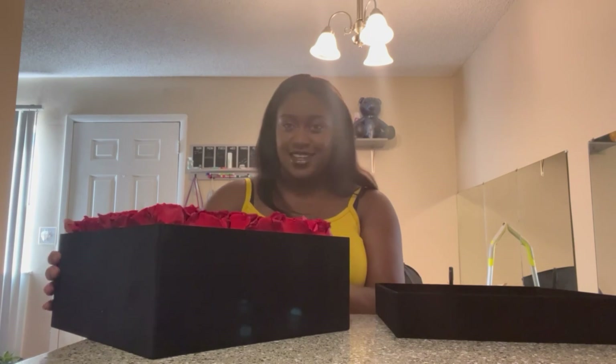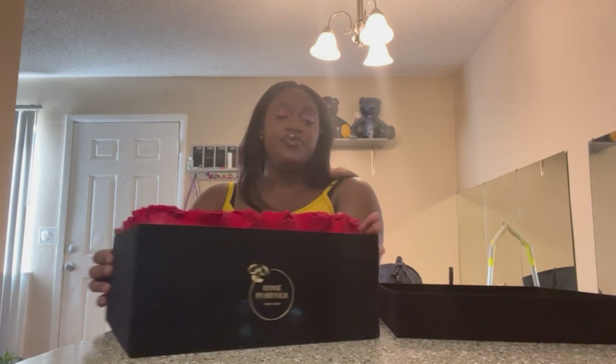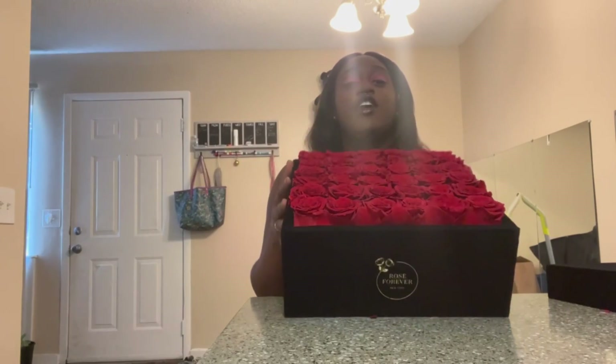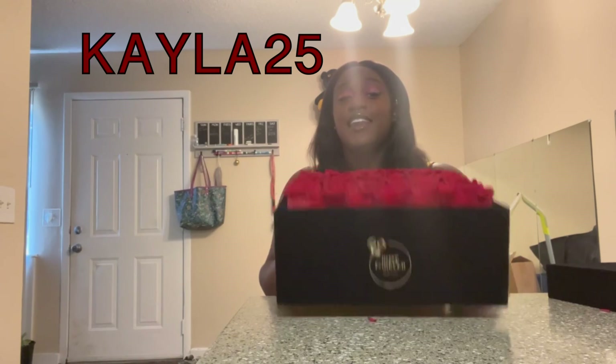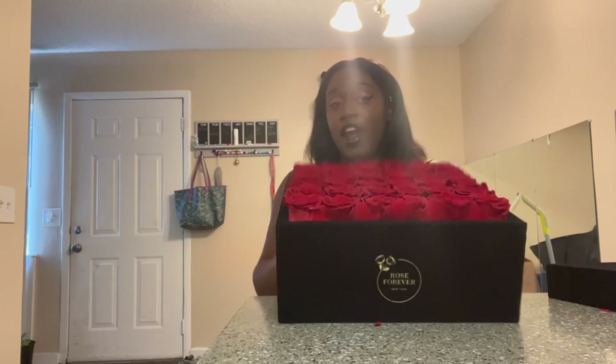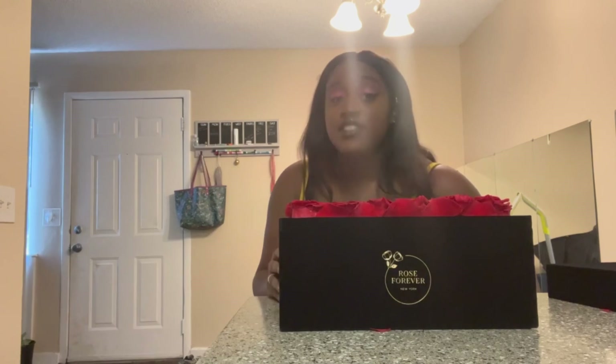Of course, you guys have a discount code that you can use. The discount code is Kayla25. Now, this discount code is only valid for 30 days after you see this video. So if I just recently uploaded it, 30 days from now.